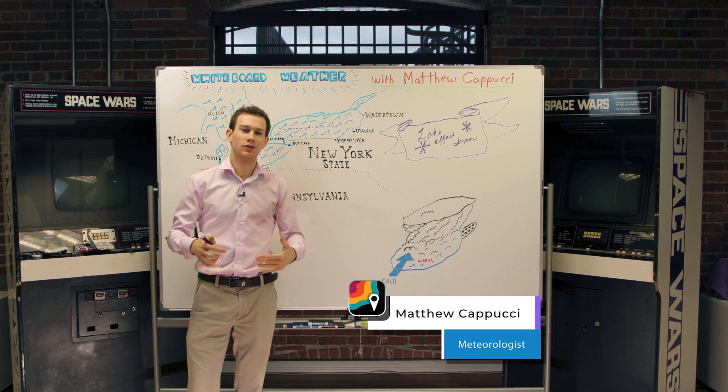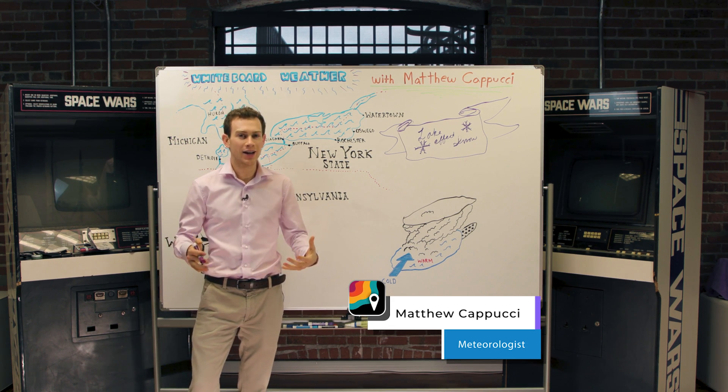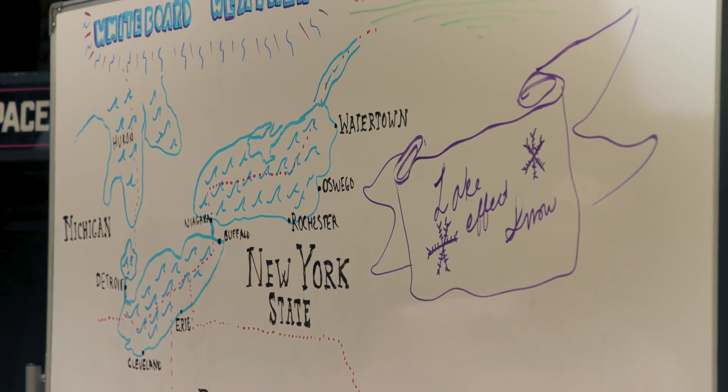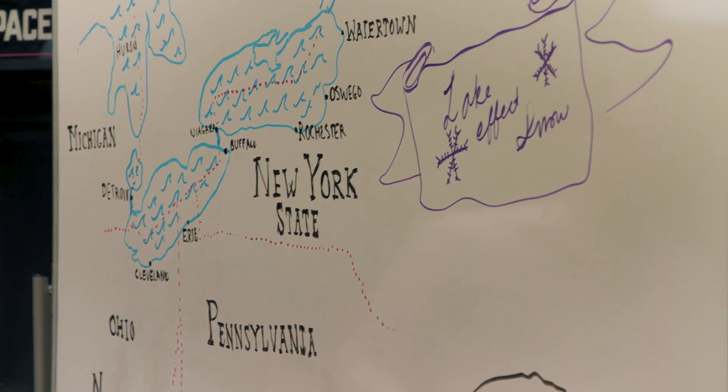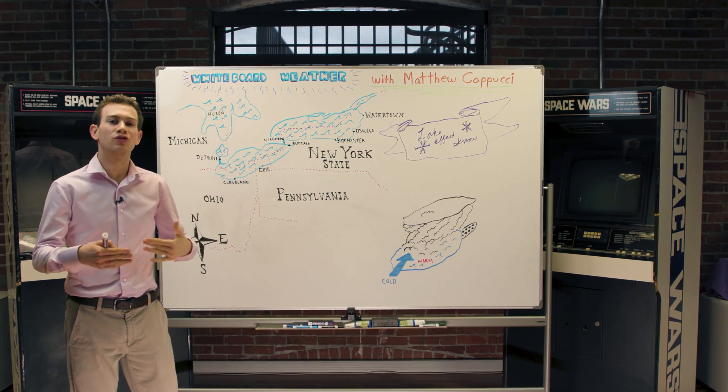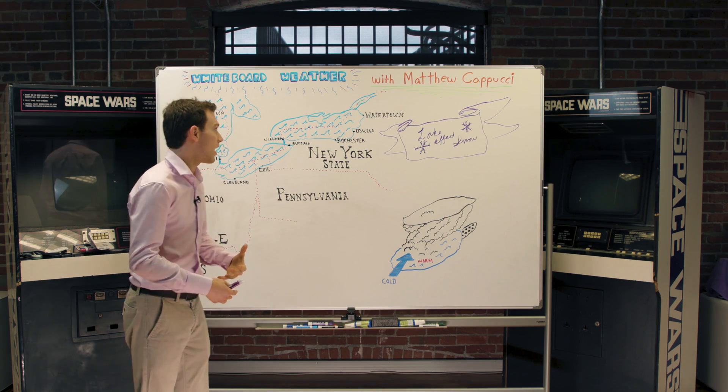It's peak lake effect snow season and while we haven't had many big events yet, there's still plenty of time. I roughly tried drawing parts of the central U.S. near the Great Lakes — I'm not an artist, full disclosure — but this is basically the area most prone to lake effect snows, some of which could be prodigious at times.